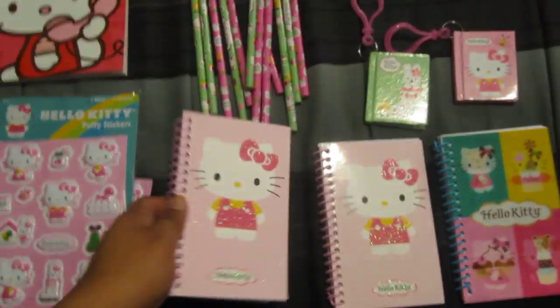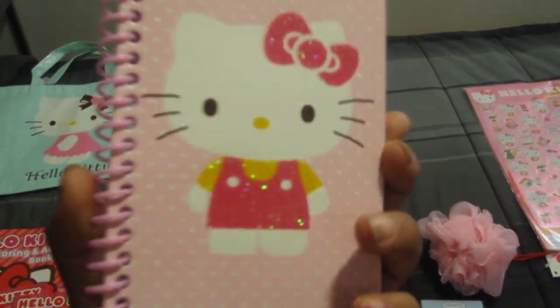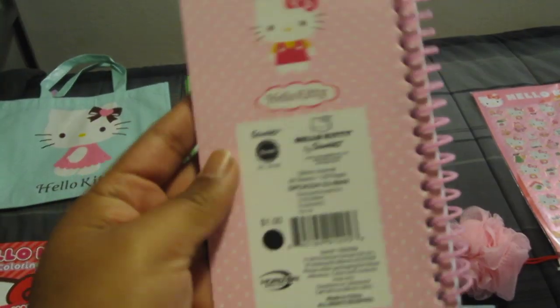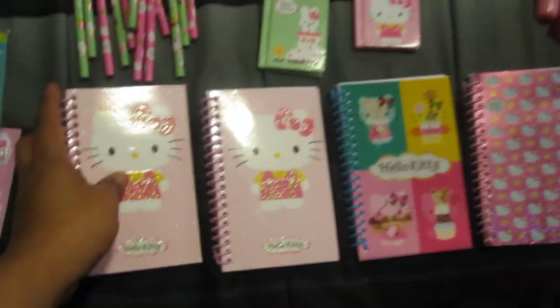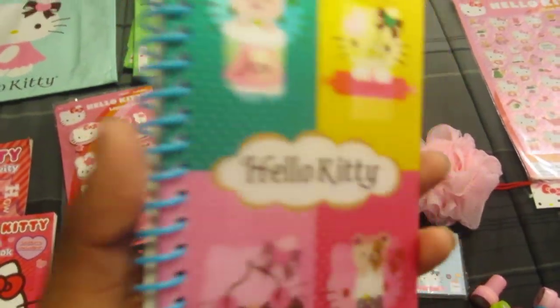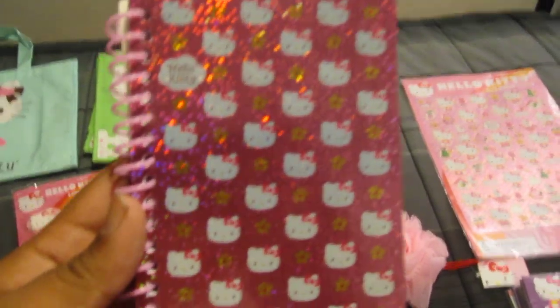Then I have these cute little notebooks. They're shiny. I got two of those, and then I got this one — it's a motion one — and then this glittery one.